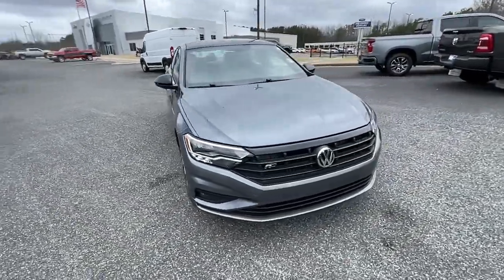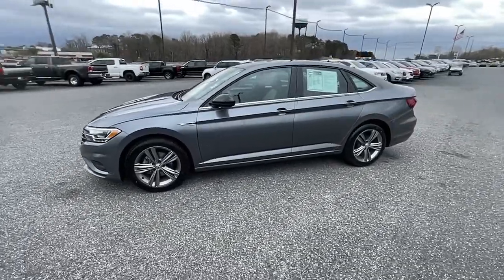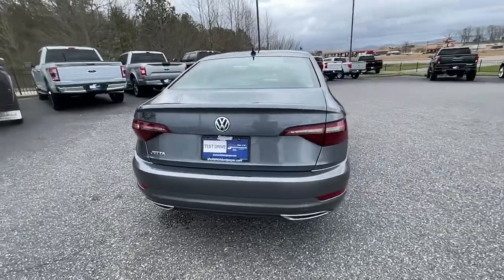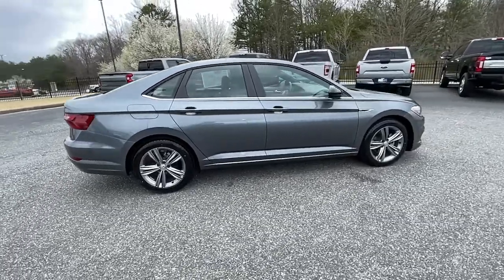Enjoy the view of this 2020 Volkswagen Jetta. This vehicle still has fewer than 30,000 miles on the clock, so it won't last long. Make your daily drive the best it can be in this sleek, modern Jetta. You'll love its assertive performance, modern style, and connected tech.